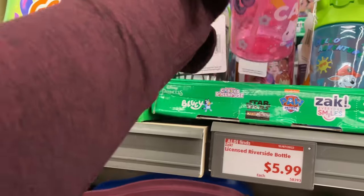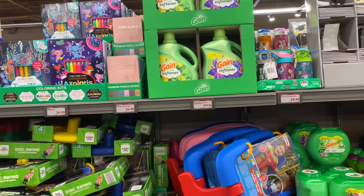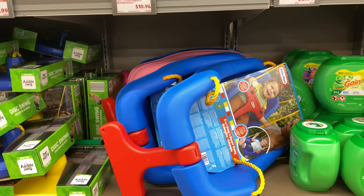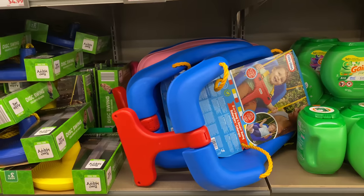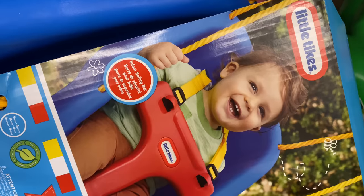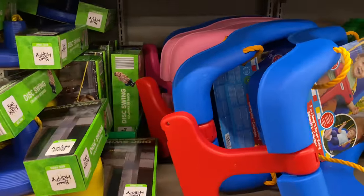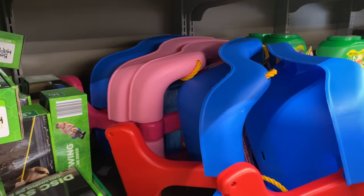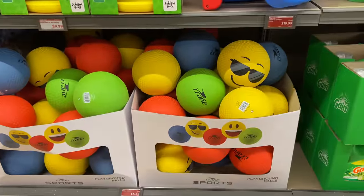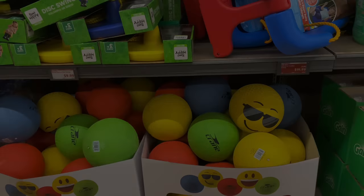They have a lot of kids items this week and a lot of gardening supplies — I love that! Right here is the infant to toddler swing for $19.99, in blue and pink. Down here are playground balls by Crane for $4.49 — cute!